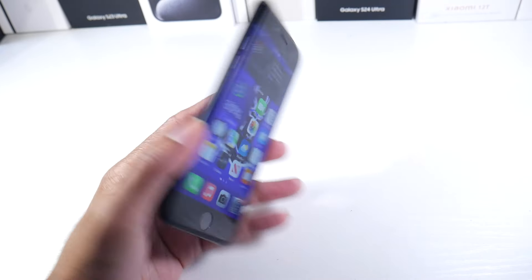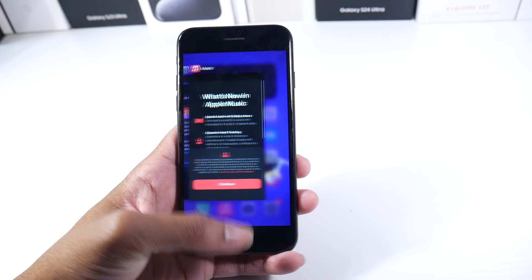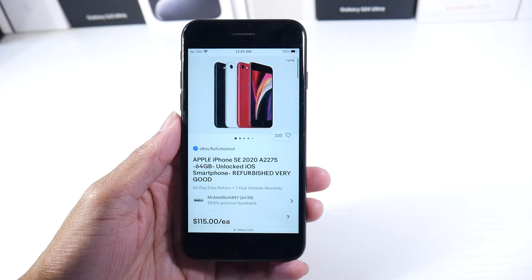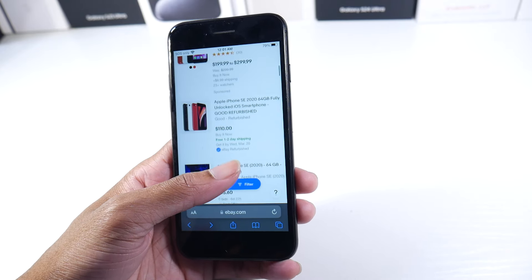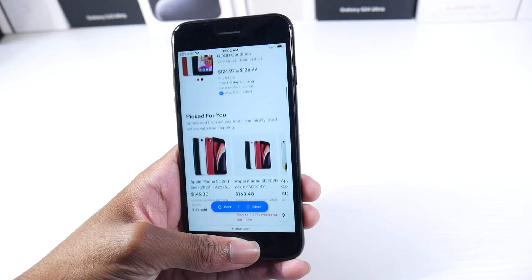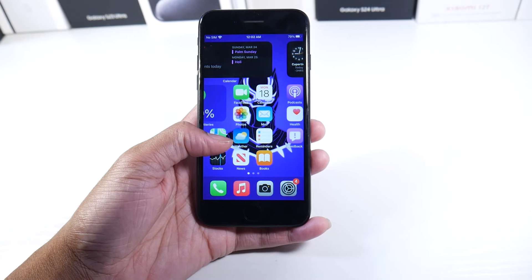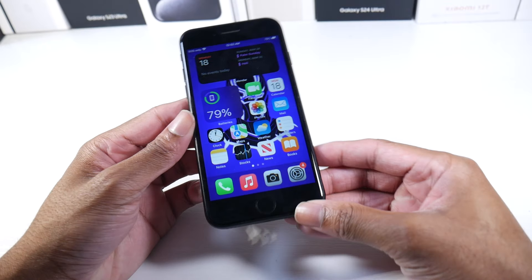Today we're revisiting the iPhone SE 2020. I put this in my top five best phones for $100 to $150. I really like this phone — you can find it for around $100 in good condition, probably close to $150 in excellent condition. I kind of like to recommend this phone to people coming from Android who just want to get into an iPhone at a very low investment.